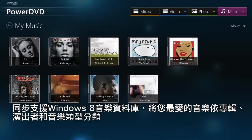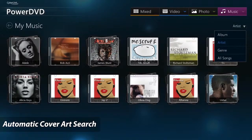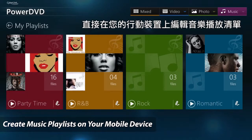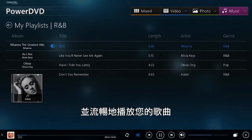With support for your Windows 8 Music Library, sort your favorite music by album, artist or genre. Create music playlists directly on your mobile device and play it flawlessly.